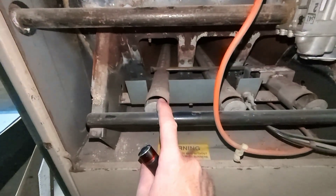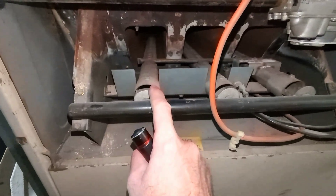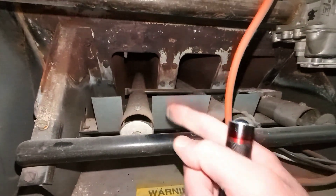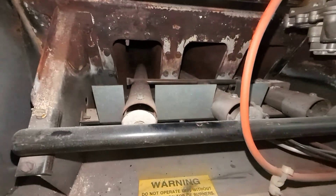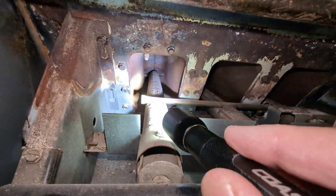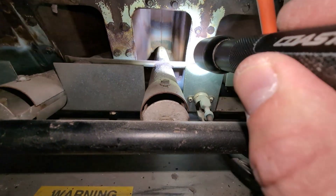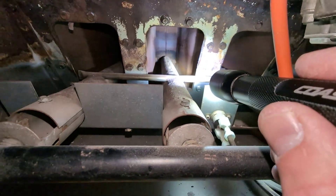These ribbon burners are not on today's furnaces — today we have mono-port burners. The typical ribbon burner is literally just like on a gas grill, so the flame runs along the hole along the top portion here, and you can see where those little holes are.